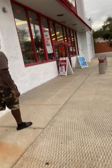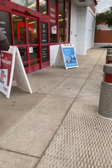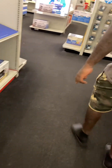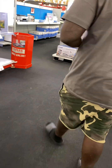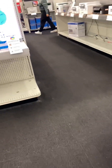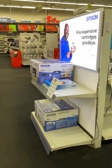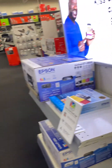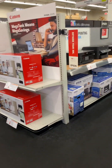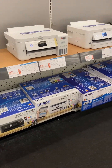All right y'all, the next stop is Staples. Let's see if we're able to score it. I'm still debating between the ET-8550 and the ET-15000. They don't have the one I need here either. This is the ET-4550 — I do not want that. This is the ET-20550 — I do not want that. Nobody told me it was this hard to find these printers.